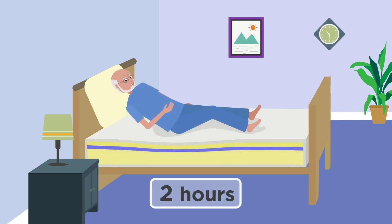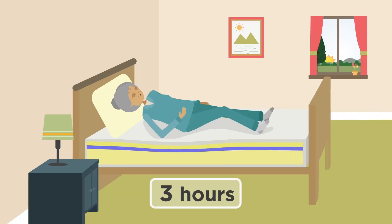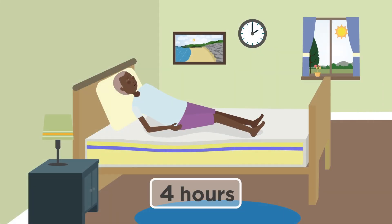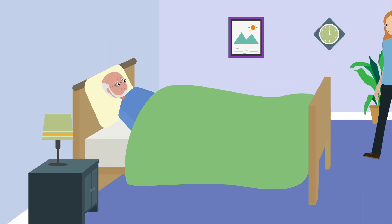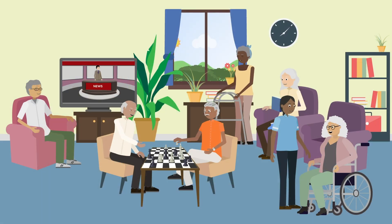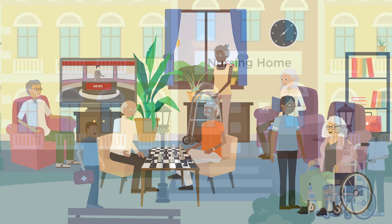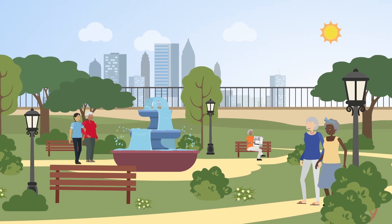Over the course of the study, none of the 1,100 residents in any group developed a pressure injury, demonstrating that if a viable foam mattress is used, repositioning intervals can be safely extended for most residents. Because daily activities keep staff and residents busy, having a visual cue to remind staff when resident repositioning is due shows great promise. For most residents, extending time between repositioning intervals can be done, and sleep interruptions are decreased, which is important for health and quality of life.